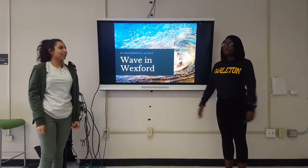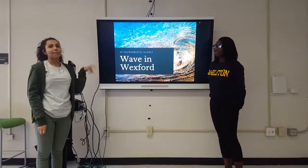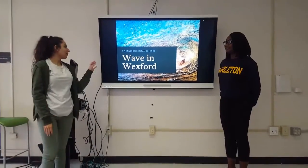Good afternoon, my name is Evie Pasavar. My name is Abigail Paracoy. And this is our AP Environmental Science Project, WAVE in Wexford.